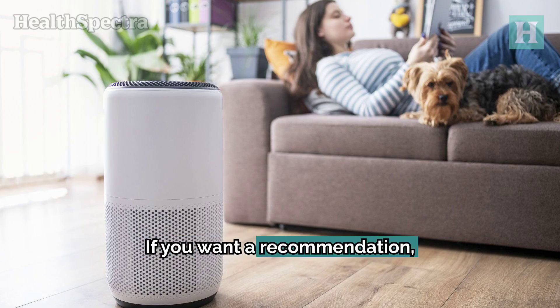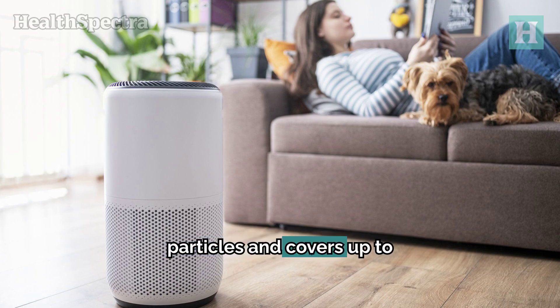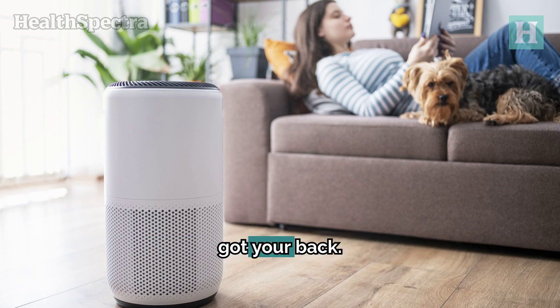If you want a recommendation, the Levoit Core 300 is a beast. It captures 99.97% of particles and covers up to 215 square feet. So whether you're in your living room or your office, this baby's got your back.